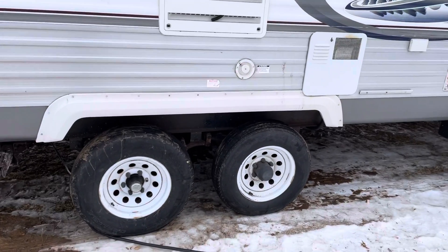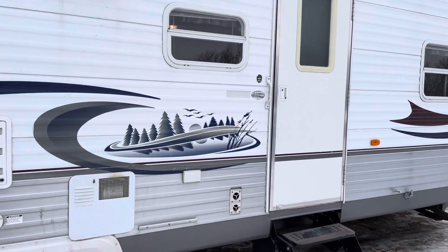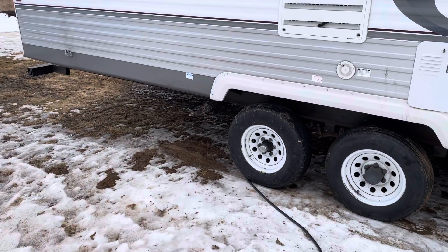Tires are not dry rotted. However, they are not a matching set, so if you're concerned about that, you'll want to replace them. Front and rear stabilizer jacks.